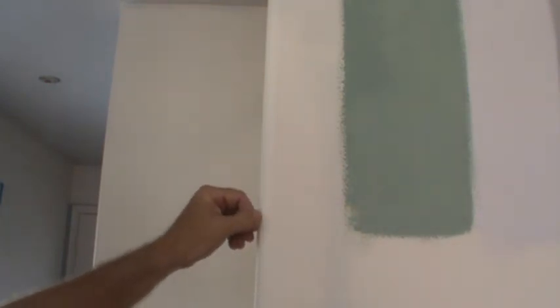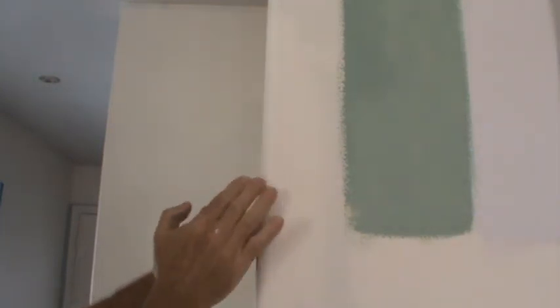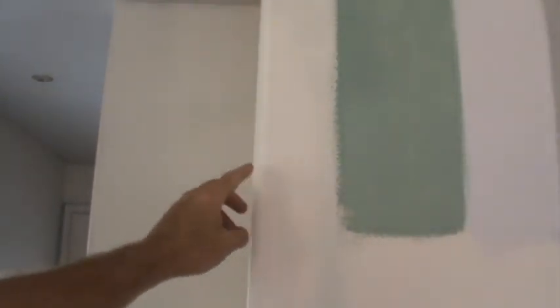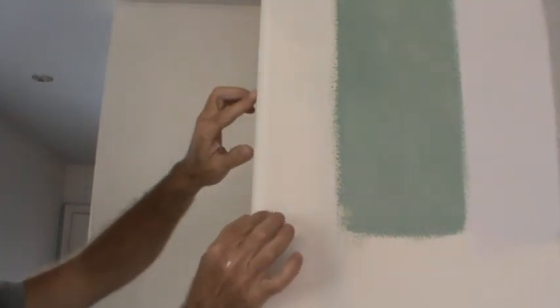Around the edges we've got the bullnose edge here. Because the wall is facing us straight on, it's like: where are we going to end the lines? You don't want to end the line right there because then you're going to see this little bit, and it's really difficult to go right on the point. You could do it right on the point of the bullnose if you want.